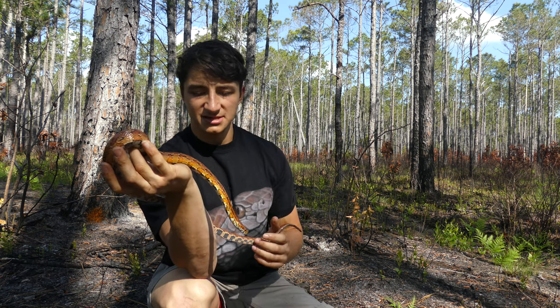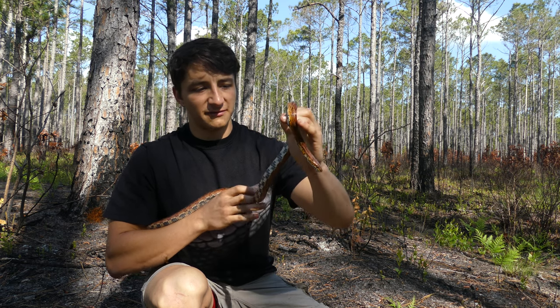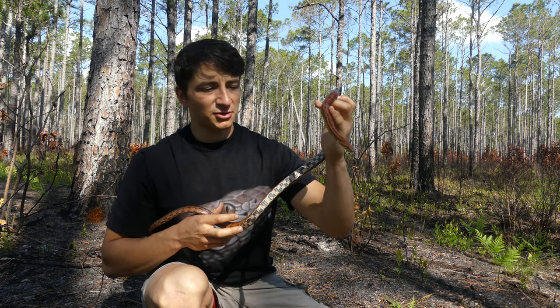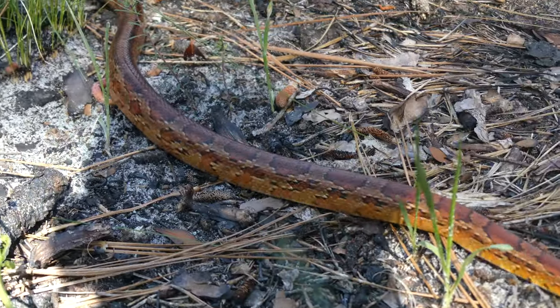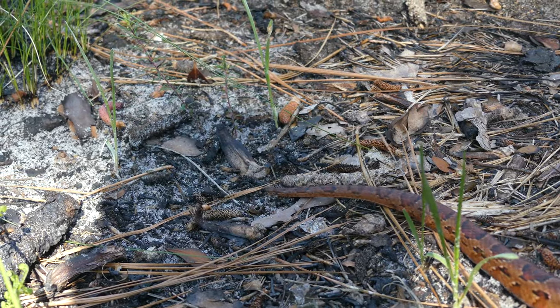They're also non-venomous, and as rat snakes — you can probably guess from the name — they are constrictors that feed primarily on rodents, but they're pretty opportunistic. So they'll take other prey like amphibians, lizards, or maybe smaller snakes or something like that if they got the chance.